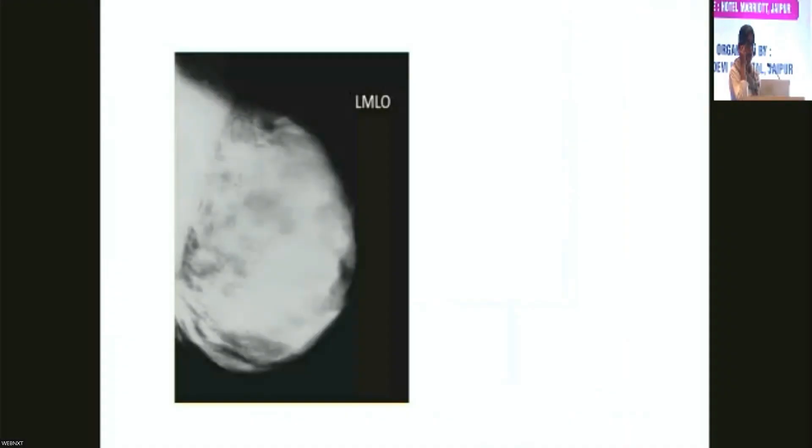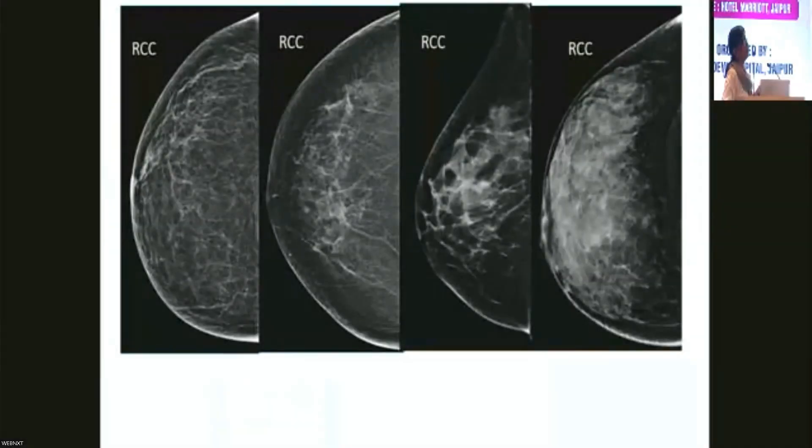The breast has more fibroglandular tissue and a more proliferative component in the early reproductive age group. So when you do a mammogram in a younger age group it is all white. This does not change with age — the extremely dense continue to be extremely dense even when she's 80. It is not only glandular tissue; it's the fibrous component that makes the breast dense.